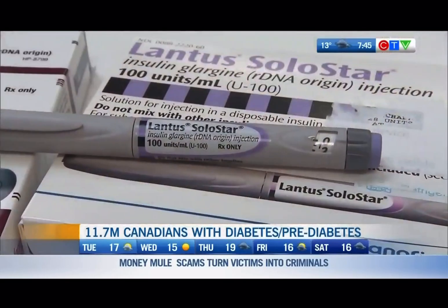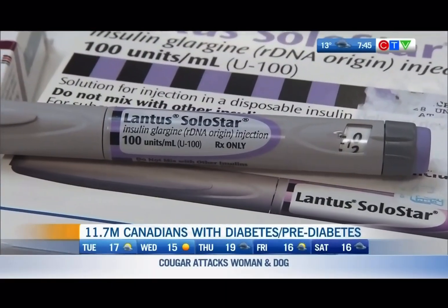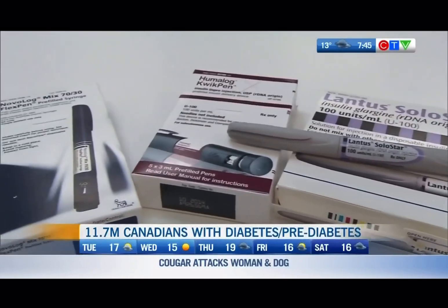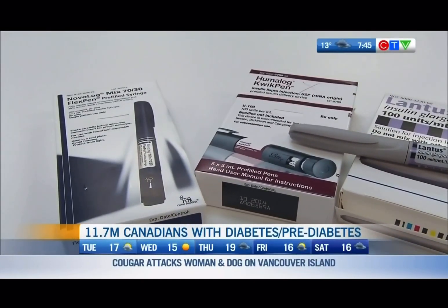So injections are typically the best way for people to get their insulin, but you've developed something completely different — these are drops. What inspired your research and how long did it take your team to get it right? We started working on this project maybe three years ago. It all started with basic research where we wanted to deliver a larger molecule into cells to study biological outcomes.